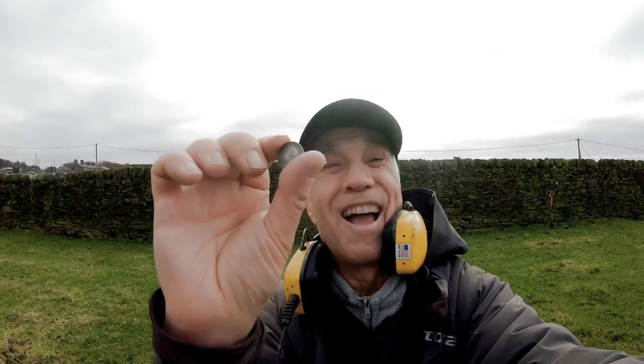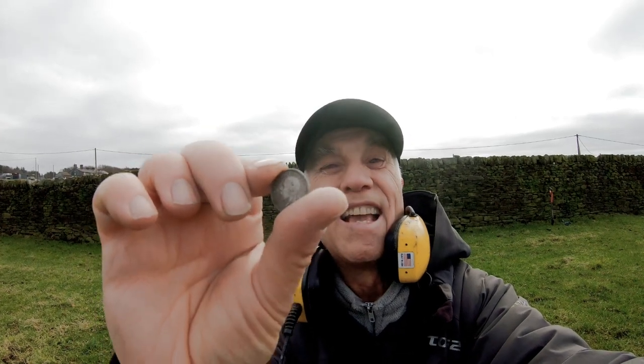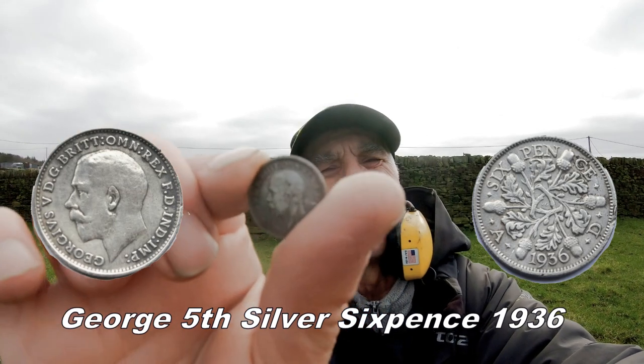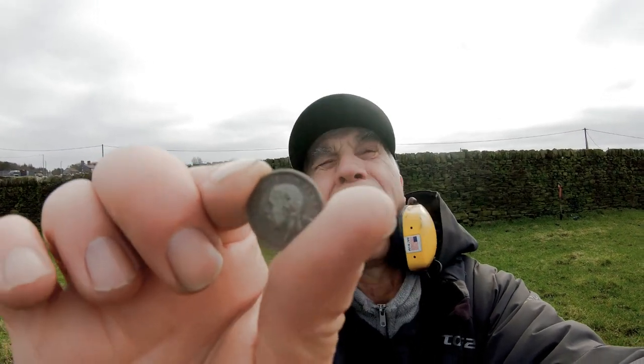And another sixpence comes out of that ground — George V's sixpence, 1936. Brilliant! Oh yes, really love seeing that silver. Keep it coming out!